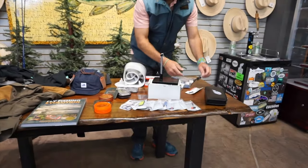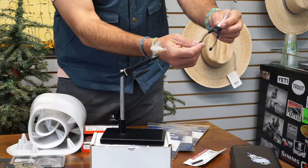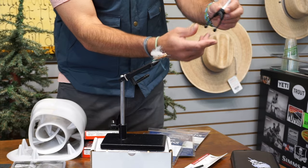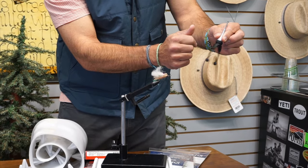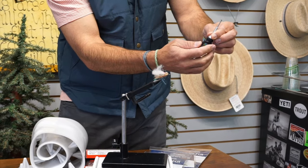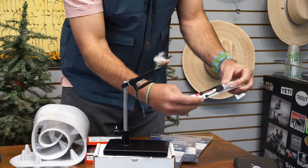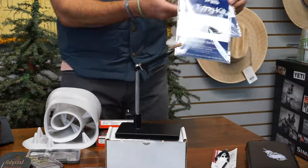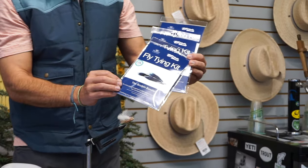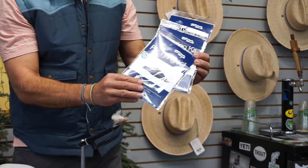Staying with fly tying, we have the Copter Revolution bobbin. At our listing we do have a video for this, but what's really unique about it is that you can create a dubbing loop and then spin the actual bobbin for a dubbing loop. It's really cool, comes with a bobbin threader as well — $79.95. Great item for the fly tyer.